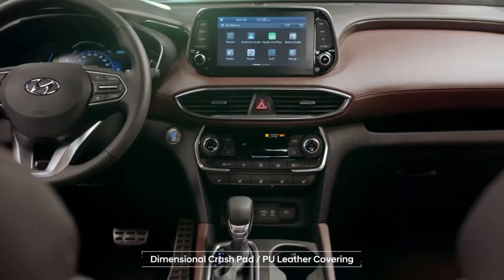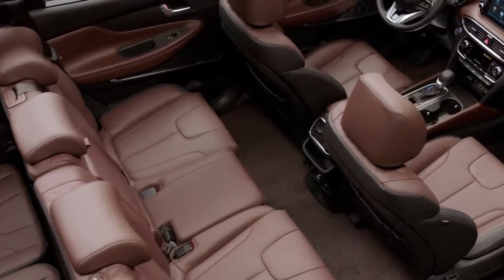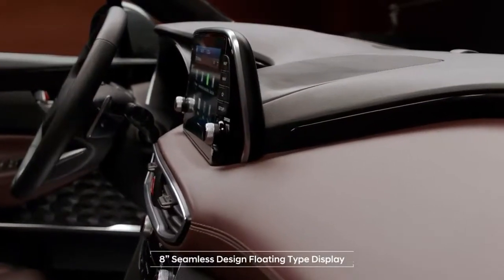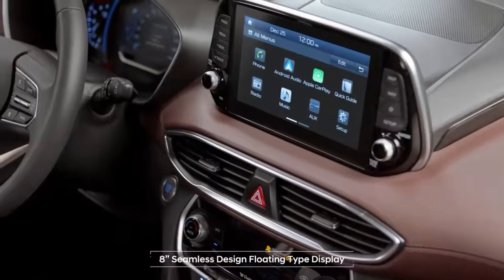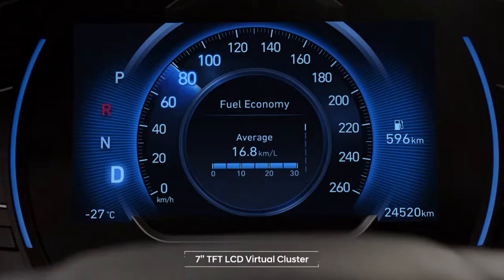Wide and comfortable interior design with consideration given to the smallest details. The seamless design of the almost floating display and the high resolution virtual cluster offer high-tech sensibilities.